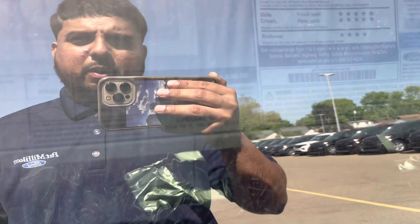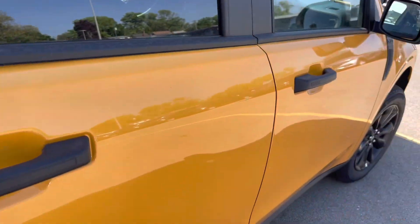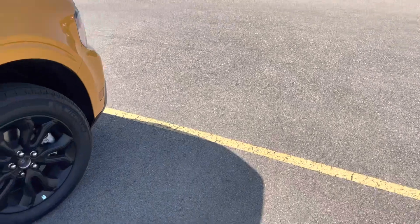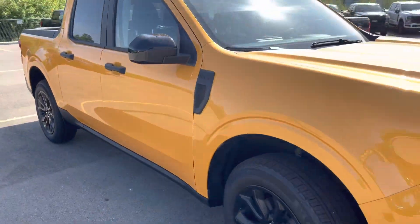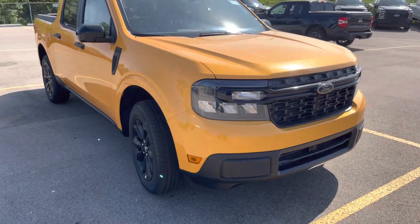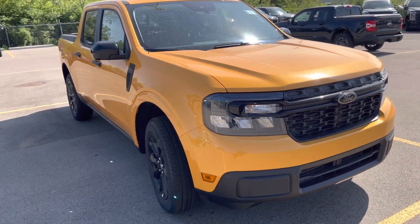So there you have it — thirty-four thousand five hundred and thirty dollars for this XLT. And the starting price is literally twenty-four thousand. Would you get the XL, XLT — which trim would you prefer? Or would you wait for the Maverick Raptor? I think a fully loaded Maverick Raptor will probably be around forty to fifty thousand dollars, hopefully with every bell and whistle on the car.